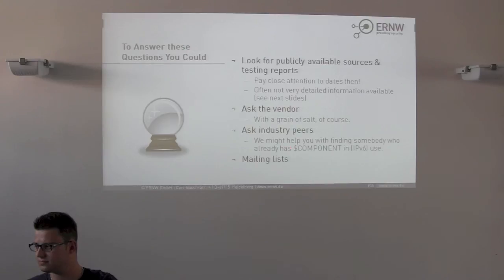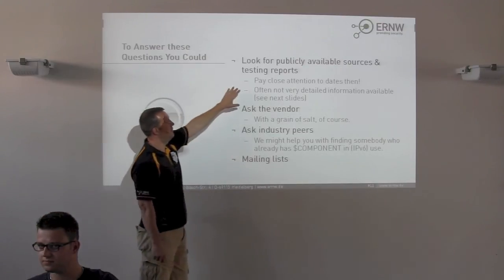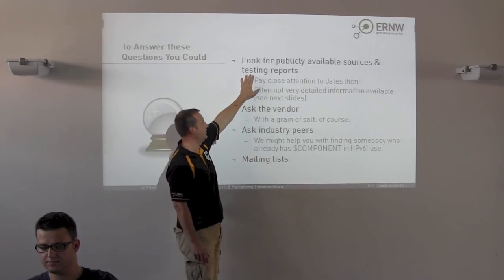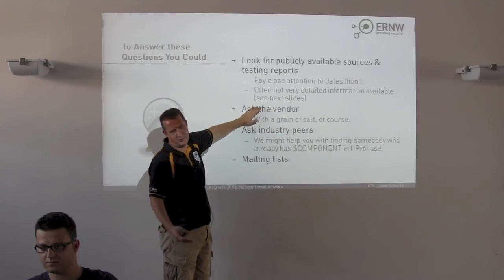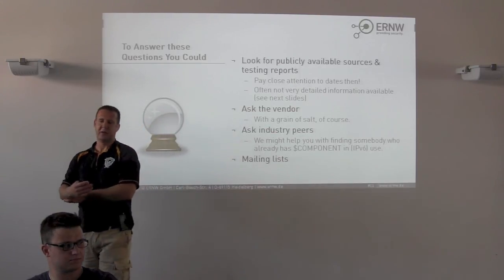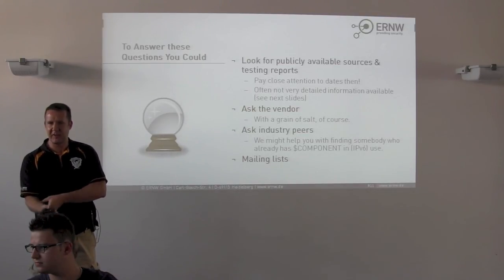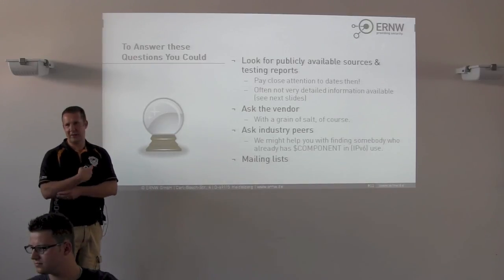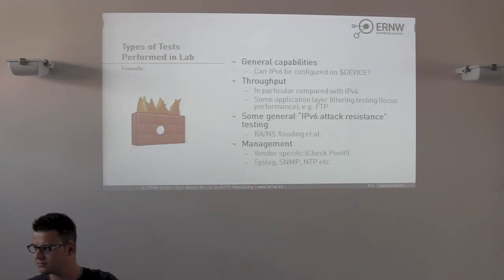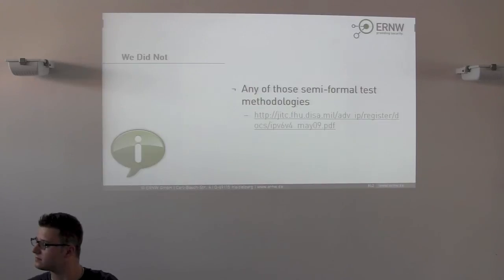We do this because our customers ask for it, but there is not much publicly available information. There are some testing reports from the usual suspects mainly from the US. One could ask the vendor with a grain of salt, or ask industry peers. If any of you are from an enterprise organization and want to get in contact with someone running IPv6 dual-stack at the internet edge of a very large organization, you can ask us. Looking at mailing lists like IPv6 Hackers is also an approach. We built a lab and I'll hand over to Christopher.